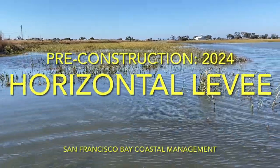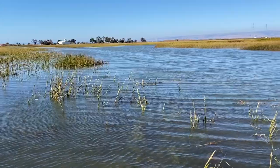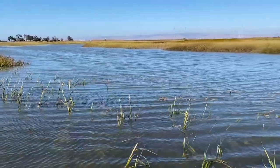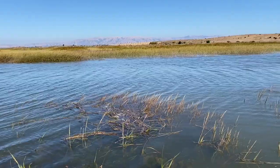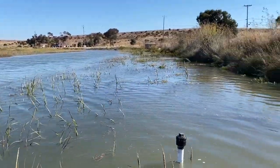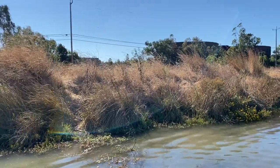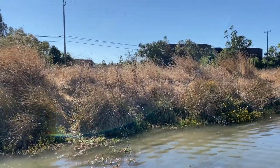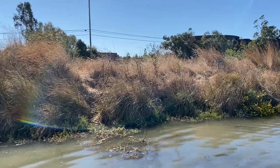Hey everybody, let's talk about an example of coastal management that is using science and trying to test a new path forward. This is an example of an experimental approach to management. I'm sitting here in about half a meter of water, just off from that structure over there, which is the City of Palo Alto's sewage treatment plant. I'm in the east of Palo Alto, in the Baylands Preserve.